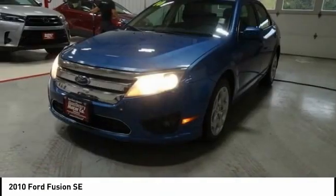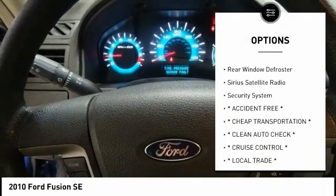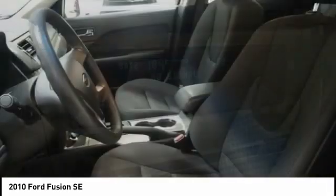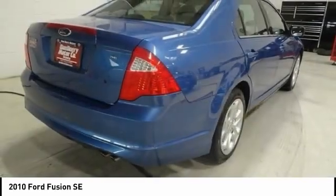Here are some of this vehicle's great options: electronic stability control, brake assist, traction control, remote keyless entry, fog lights, speed control, four-wheel disc brakes, rear window defroster, Sirius satellite radio, security system. Drive away with a great deal on this vehicle.